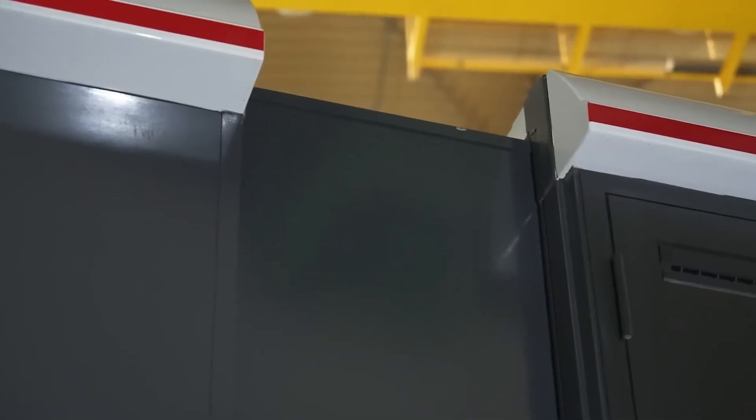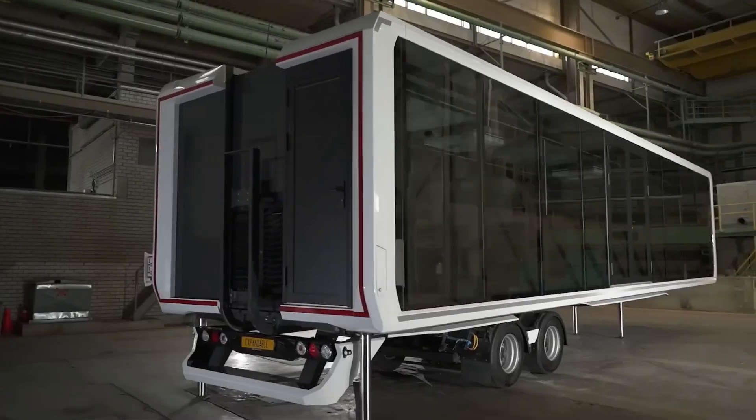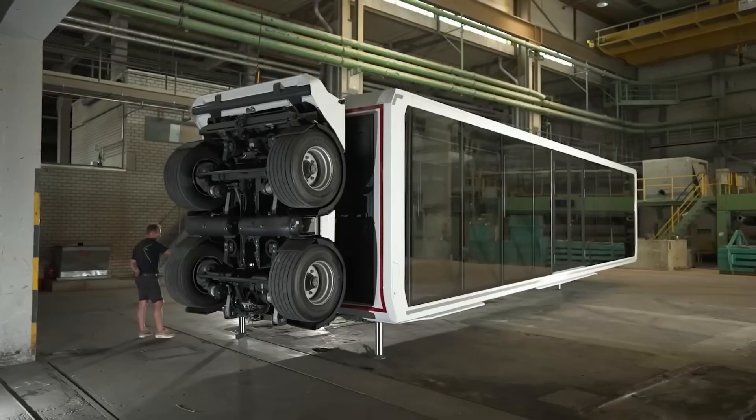A smart mobile home equipped with air conditioning, heating, and lighting, offering all the comfort of a compact apartment. Of course, it's not cheap — nearly $300,000. But how could you measure emotion and money when you're witnessing a truck that transforms?